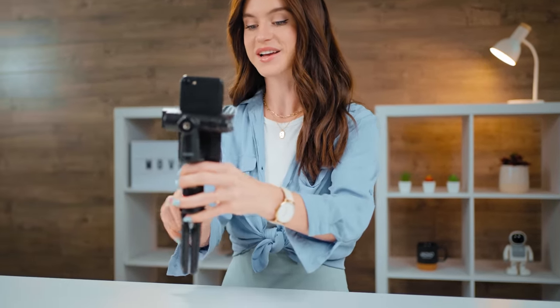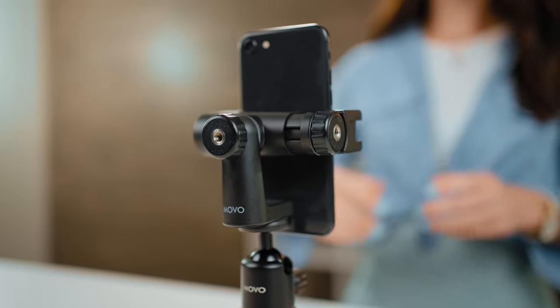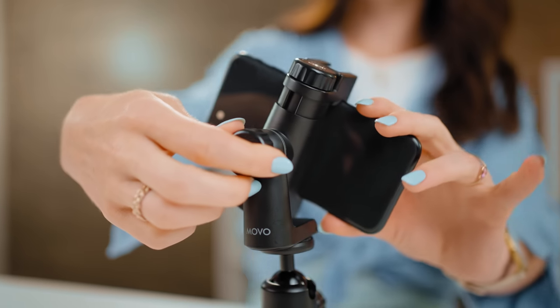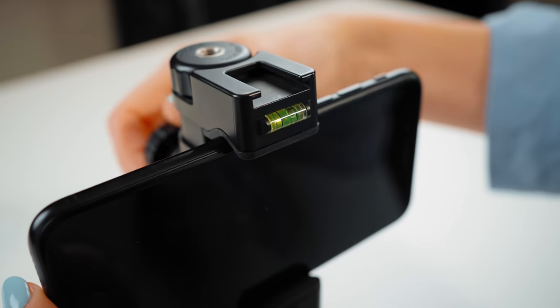Whether you're shooting handheld or using a tripod to set up shots in your studio or out in the wild, the iVlog One is the perfect portable rig. Our PR3 smartphone holder secures your phone and gives you a 360-degree range of motion and dual bubble levels to perfectly frame your shot.